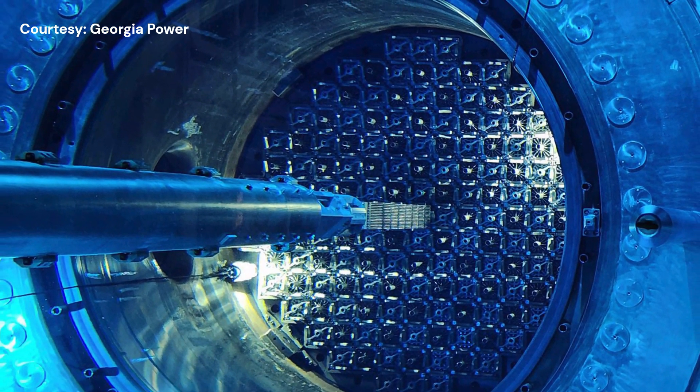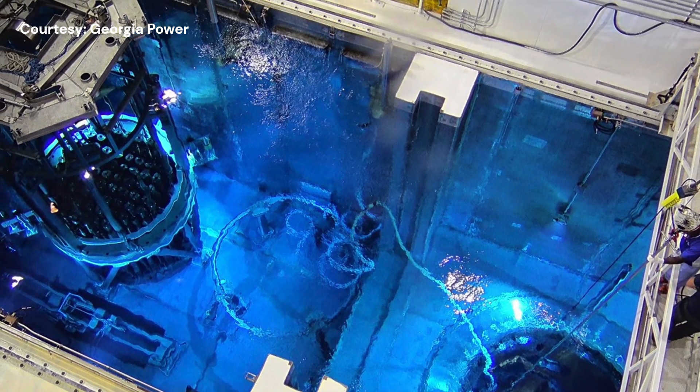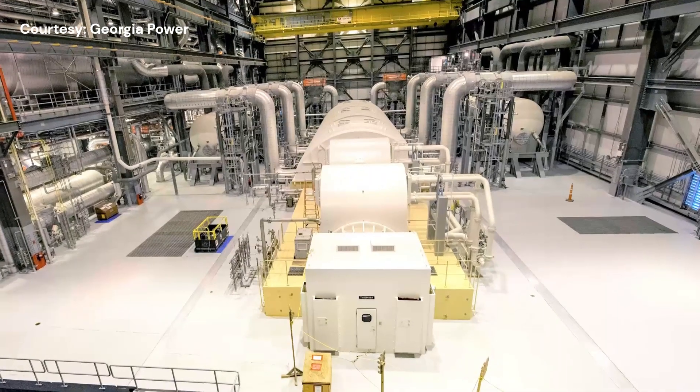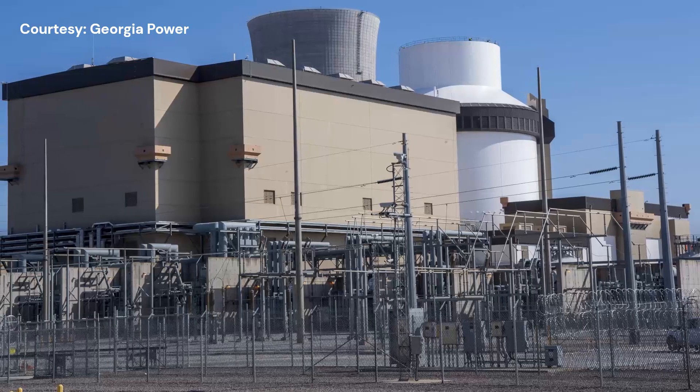Southern Company utility Georgia Power announced today that operators have safely started a nuclear reaction inside a Vogel Unit 4 reactor located southeast of Augusta in Burke County, Georgia. The reactor is now emitting heat to produce steam for generating electricity.